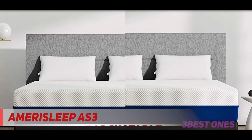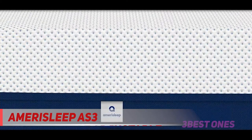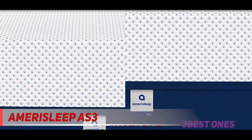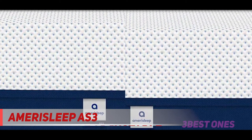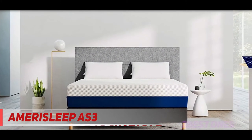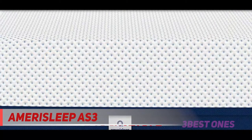Amerisleep also has a more minimalist entry-level model, however we've decided to focus on the more luxurious Adjustable Bed Plus for its wealth of features. In addition to head and foot adjustments, the Adjustable Bed Plus also includes pillow tilt articulation. This allows you to tilt your pillow slightly forward for more neck support, which makes reading or watching TV in bed even more comfortable.